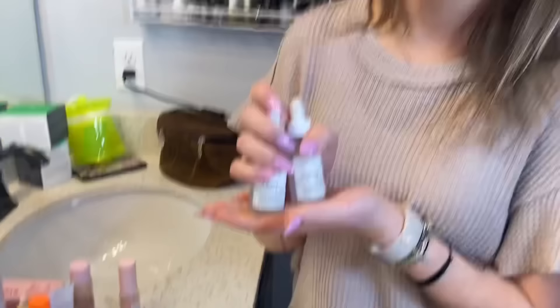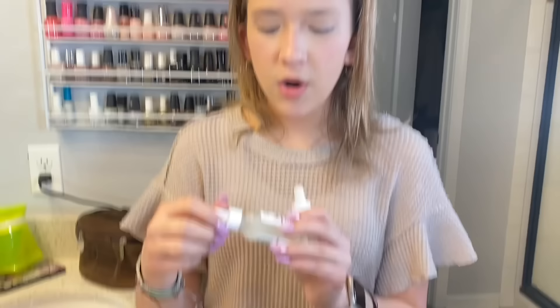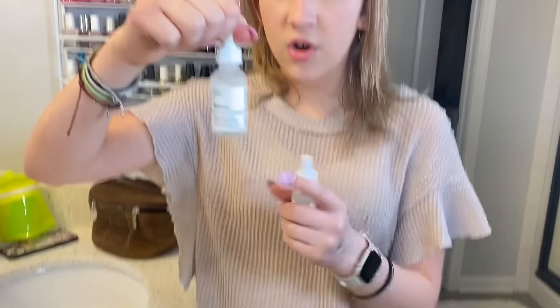Then I got these two from The Ordinary — I've heard good things about them on TikTok. This one's the Hyaluronic Acid. Before you guys hate on me, I literally asked all the workers if these are good for my age. Hyaluronic acid is for hydration and does more things than just anti-aging. My skin only produces a little of this, so I'm going to save it — use it every once in a while.